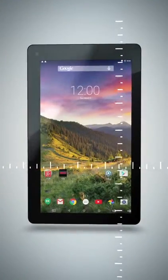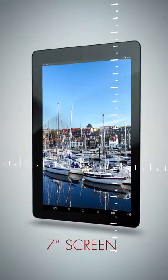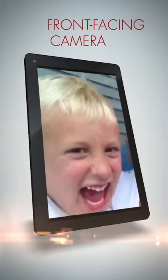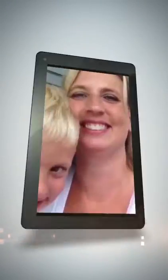Small enough to carry on the go, the 7-inch screen produces an outstanding picture, while easy to handle in your hands. The front-facing 2-megapixel camera is perfect for snapping photos and video on the go.